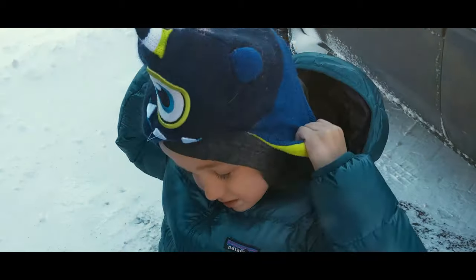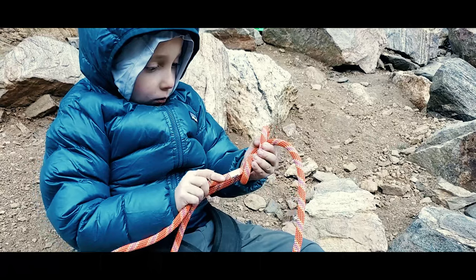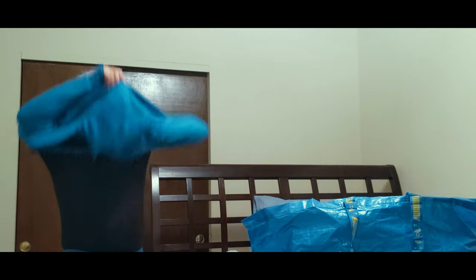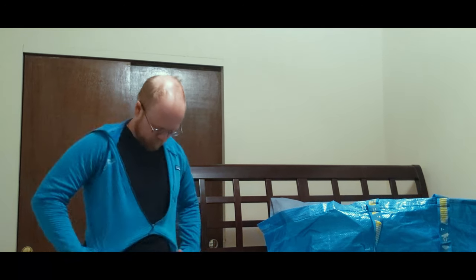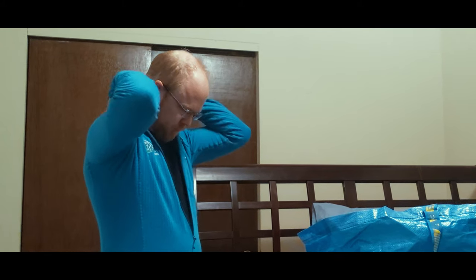Of course, we can add things like beanies for super cold days, or just make sure we have hoods that can layer up as well. We mix and match base layers and mid-layers like I talked about in a recent video, but the fundamental layers and accessories are always there.